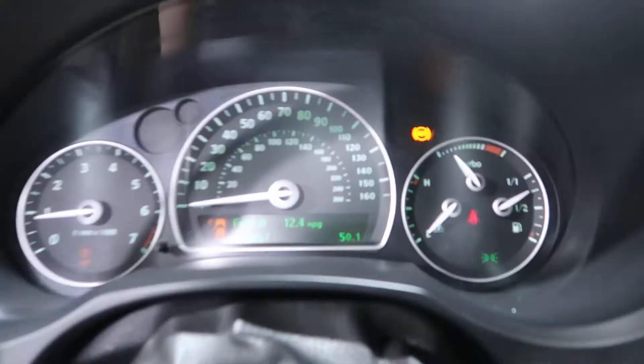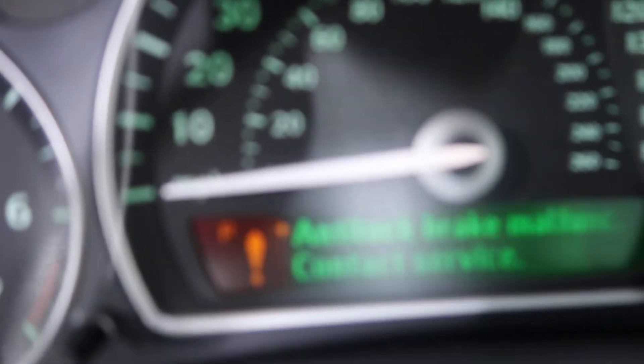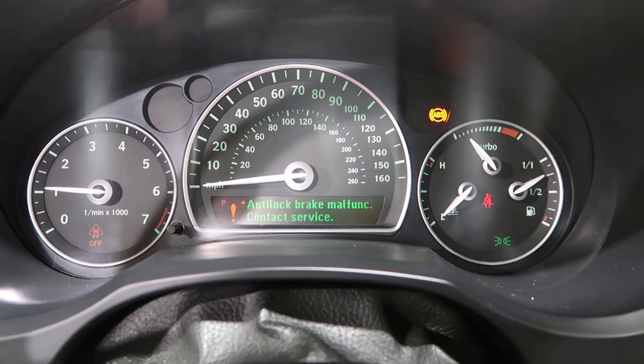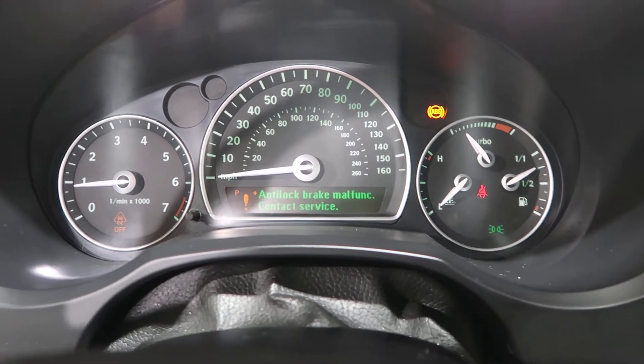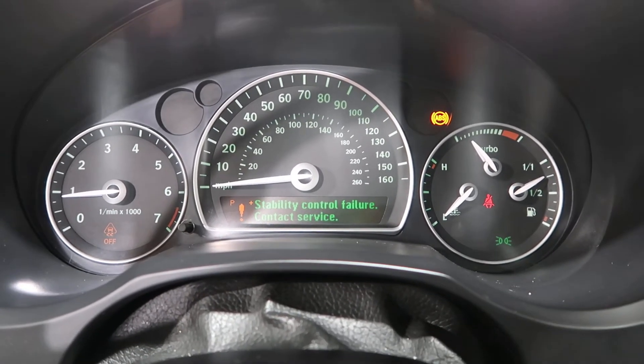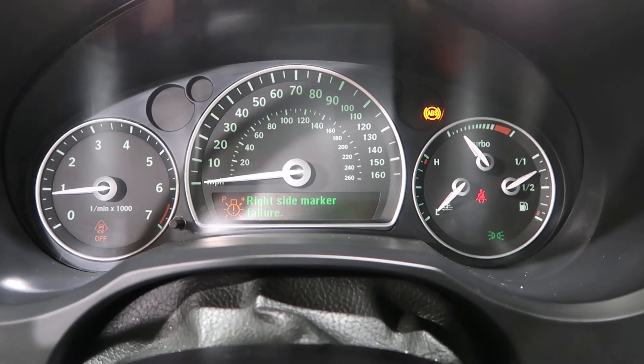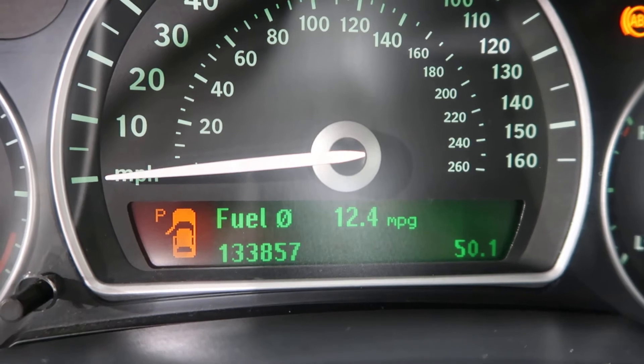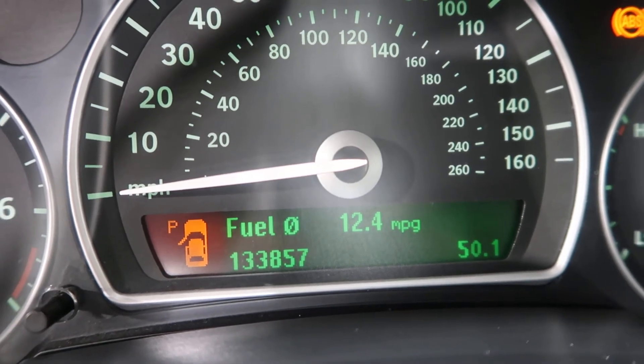Stepping inside here — brake malfunction warning showing on the dash. Adding up the mileage: we've got a hundred and thirty three thousand, eight hundred and fifty seven miles.